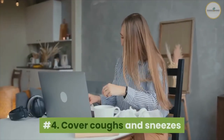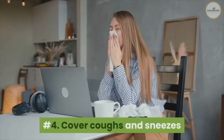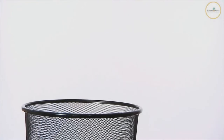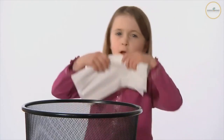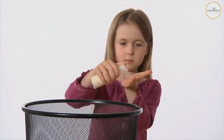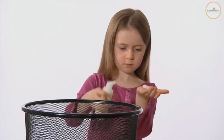Number four: cover coughs and sneezes. Always cover your mouth and nose with a tissue when you cough or sneeze, or use the inside of your elbow, and do not spit. Throw used tissues in the trash immediately. Wash your hands with soap and water for at least 20 seconds, or clean your hands with a hand sanitizer that contains at least 60% alcohol.